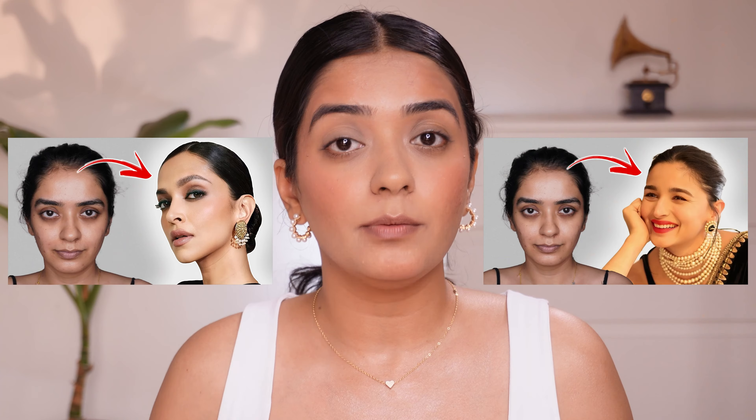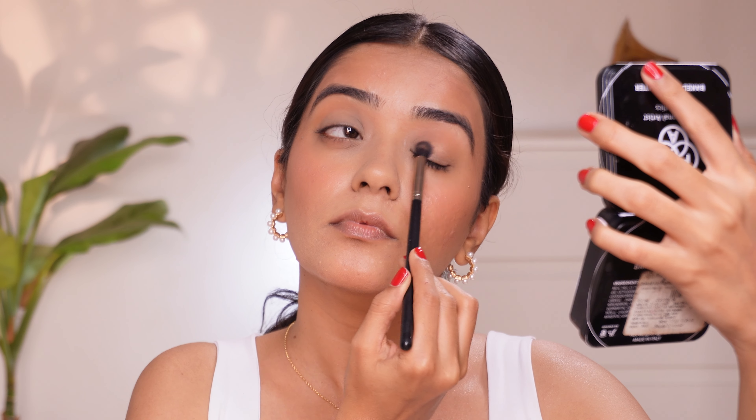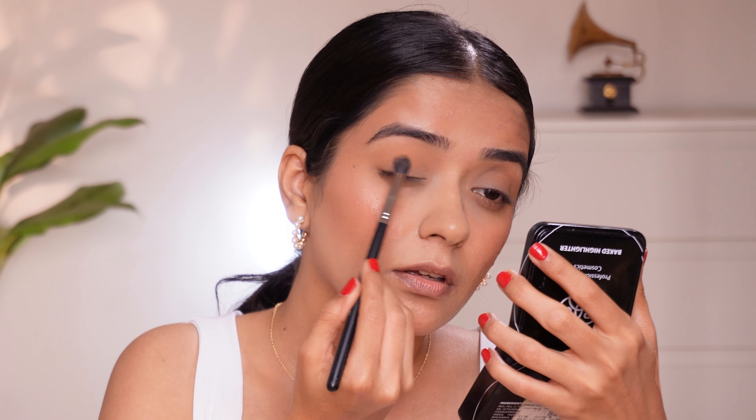For eyeshadows, these two from Swiss Beauty are my personal favorites — numbers 04 and 05. I have also created celebrity-inspired looks using these palettes. The shimmer shades are okayish but the matte shades are highly pigmented, and I think these would be perfect for beginners. Start with neutral colors first and then you can move towards more colorful eyeshadow palettes.